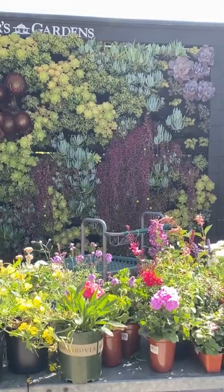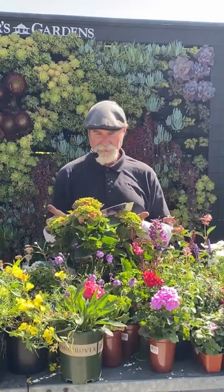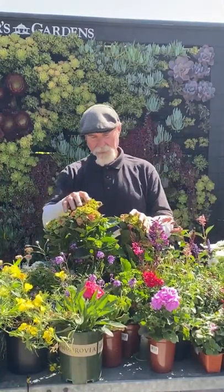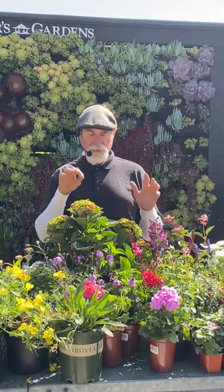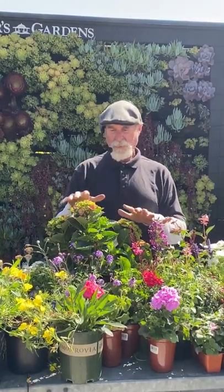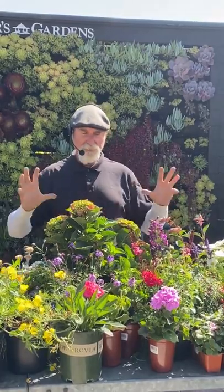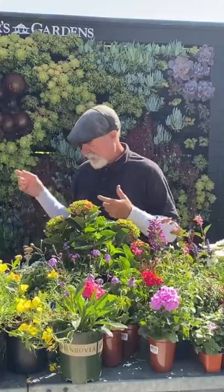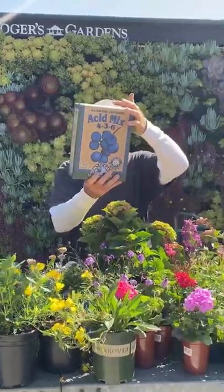Now let's talk about hydrangeas. Now is the time to plant them — we're getting all of our hydrangeas in, like this mop head variety called Seaside Serenade. Hydrangeas are more of a shade perennial — two to three hours of morning sun and shade the rest of the day. The most important things: loose, well-draining soil, regular feeding with an acid fertilizer like azalea-camellia mix.